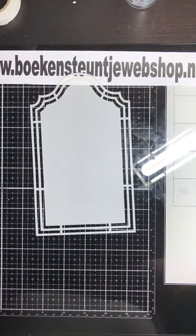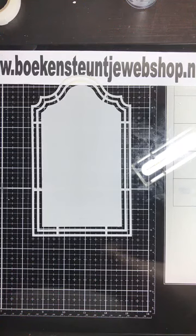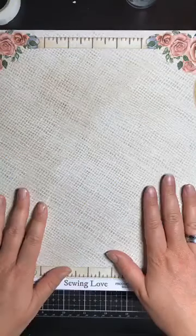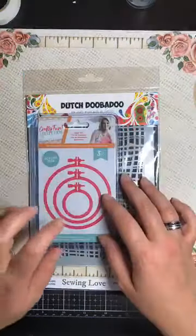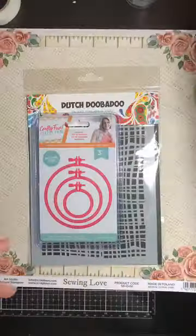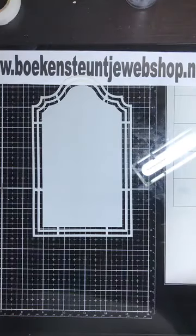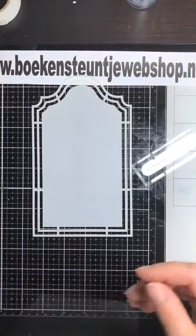Van deze live hebben we een leuk actiepakketje gemaakt. Daarin zitten: drie vellen A4 mosgroen papier, drie vellen wit A4 linnenpersting, drie vellen wateraardpapier, dit scrapvel, een mask van Dutch Doobadoe, een ring, en het knipvel. En dat voor een prijs van €14,40. Jullie kunnen hem vinden in de webshop, waar precies staat wat er allemaal in zit. Dus mocht je aan de hand van de live zeggen: ik wil ook aan de slag, dan is een actiepakket natuurlijk wel leuk.